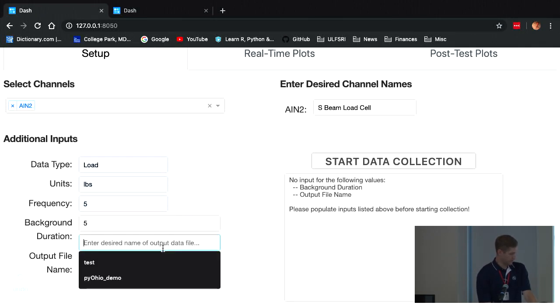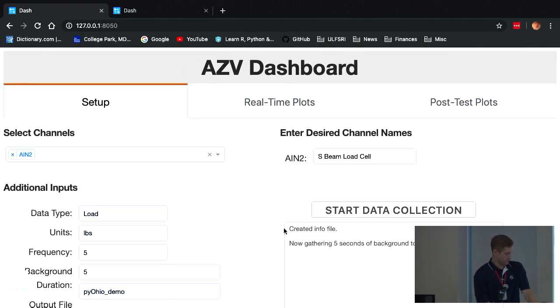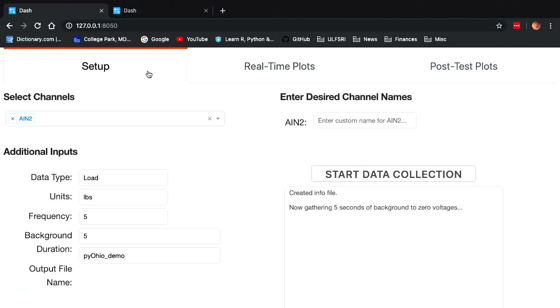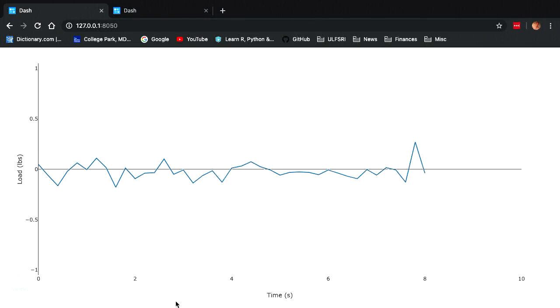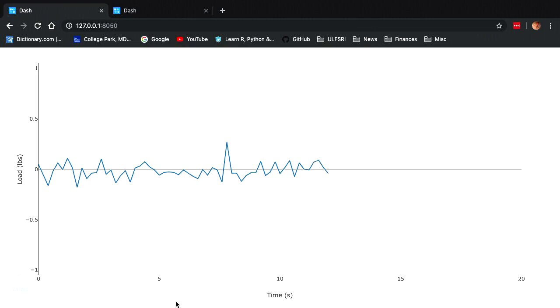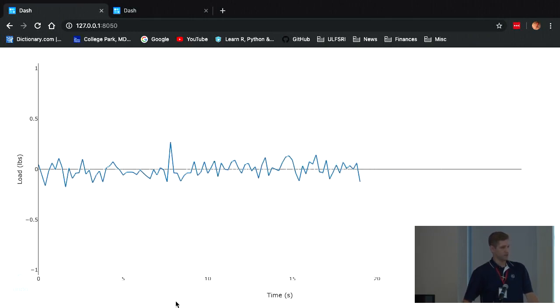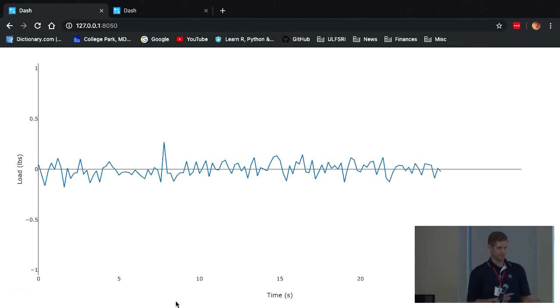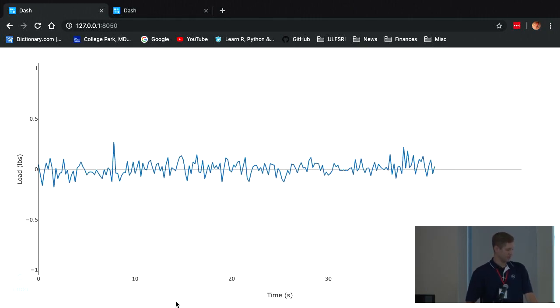The last input is a background duration — basically collecting background data to zero the voltages before they're converted to loads. You can also set the output file name and then start data collection. It will tell you it's gathering background data. The plot then updates in real time, though I set sampling at five times per second while the plot only updates every second, because I found that updating the plot more than twice per second made it difficult to read. Figuring out how to maintain a fixed plot while still updating at the full sampling frequency is on my list, but it's lower priority since Kelly said it wasn't a big deal.